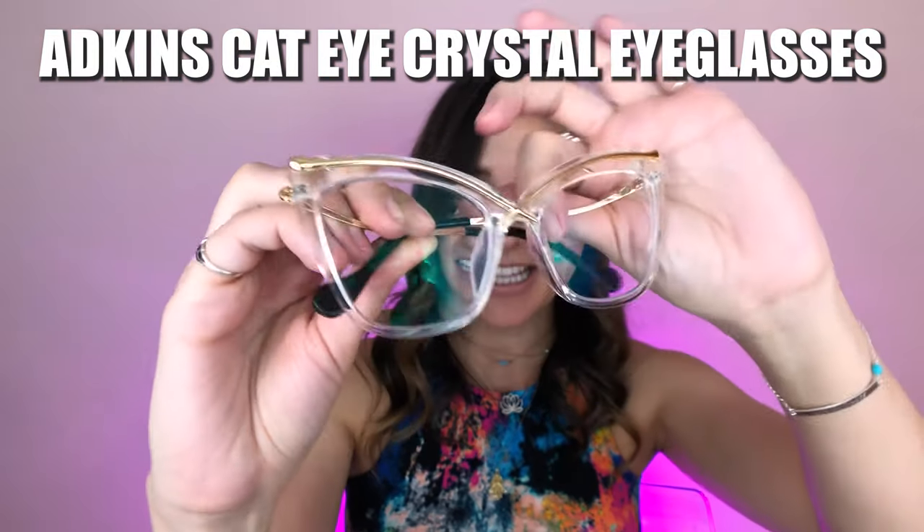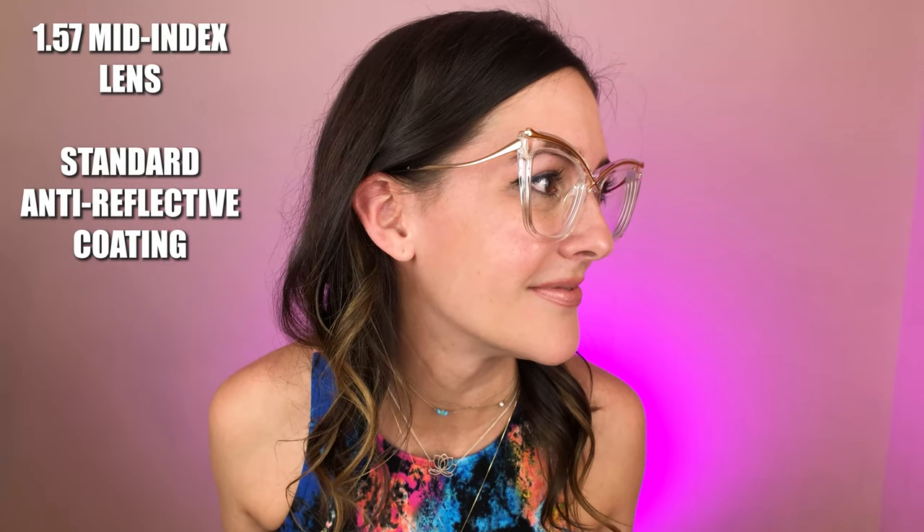Pair number five: the Adkins Cat Eye Crystal Eyeglasses. These frames were $22.58. These fit so nice and snug. I've never owned a clear frame — I love it. I love this shape; it kind of reminds me of that butterfly shape from pair number three. I love how the shape going upward opens up my eyes. What a cool accent with the little bits of gold coming in, and look at the side — it's got this cool dip. This pair has a 1.57 mid-index lens with standard anti-reflective coating.